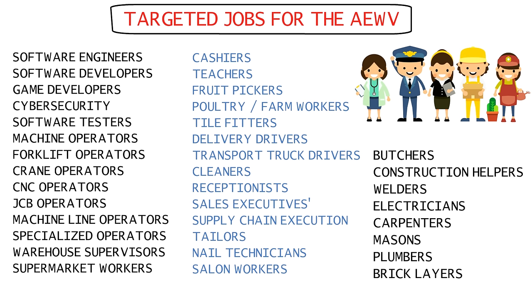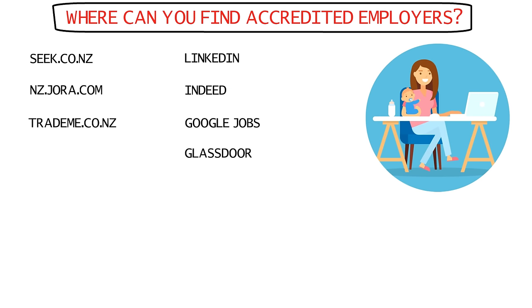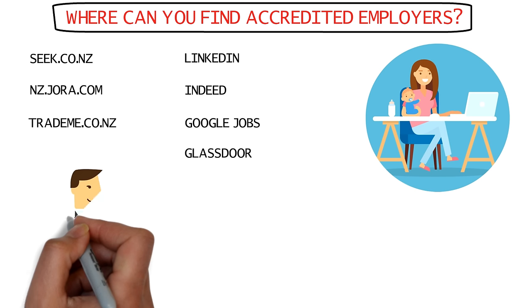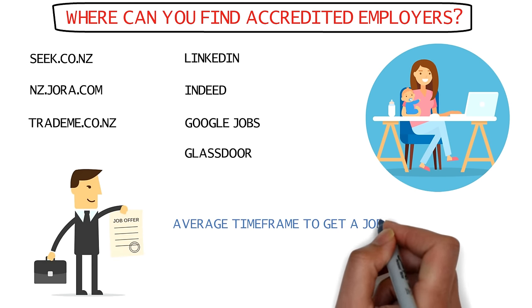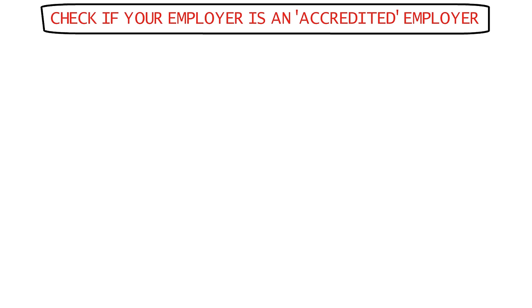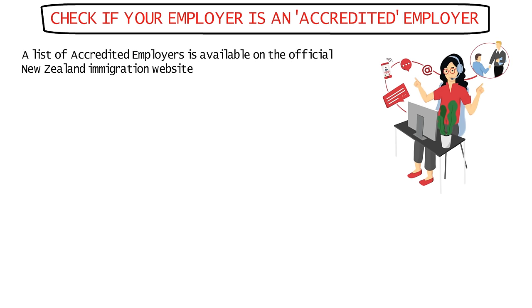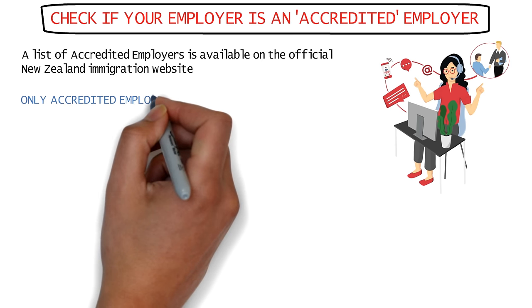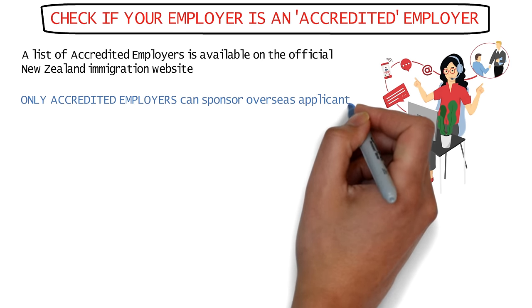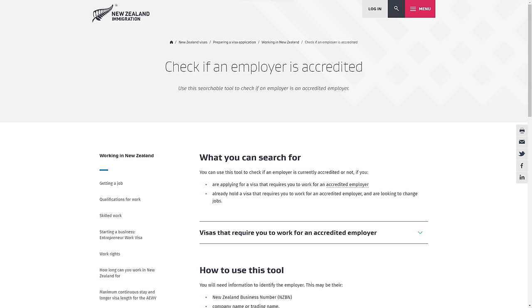To find accredited employers, websites like seek.co.nz, jora.com, trademe.co.nz, as well as generic job sites like LinkedIn, Indeed, Google Jobs, and Glassdoor are the best platforms providing genuine New Zealand job offers. The average time to get a job offer is after applying for at least one to three months. Once you have your job offer, you can check if your New Zealand employer is an accredited employer on the official New Zealand immigration website — these are the only employers authorized to sponsor overseas applicants.